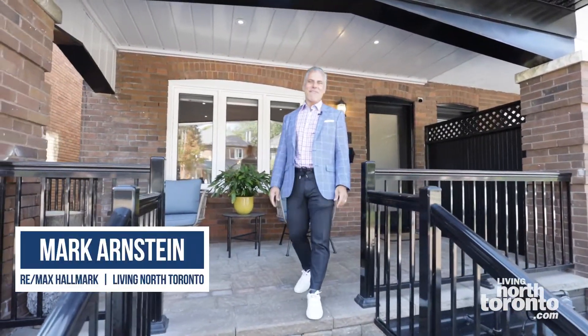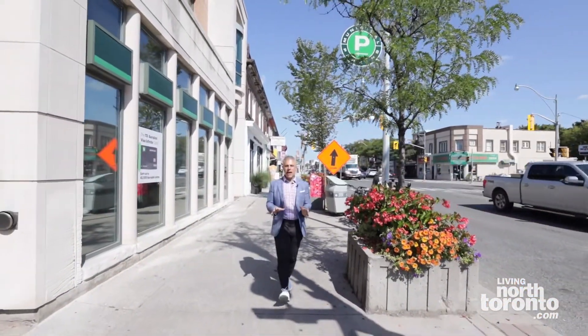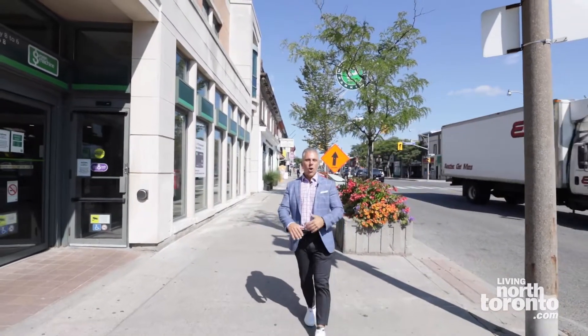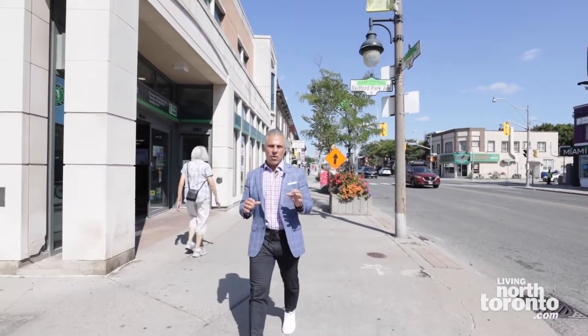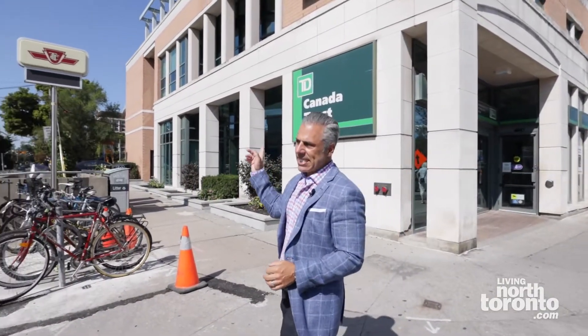Welcome to 165 Fairlawn Avenue in Lawrence Park North. This home is literally two blocks away from Yonge Street, where we're standing right now, with all the incredible restaurants, phenomenal coffee shops — everything you want and more is right here on this amazing street. You're literally about a 10-minute walk to the TTC subway access.